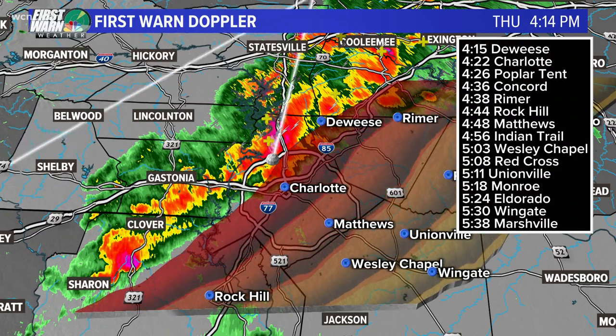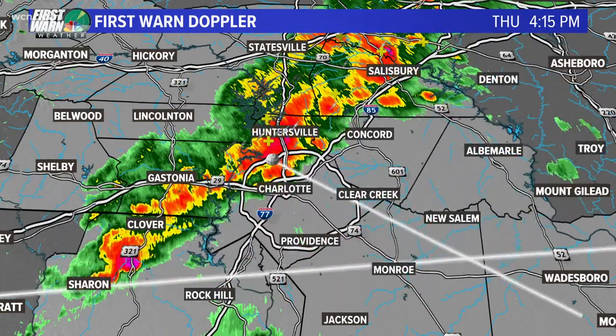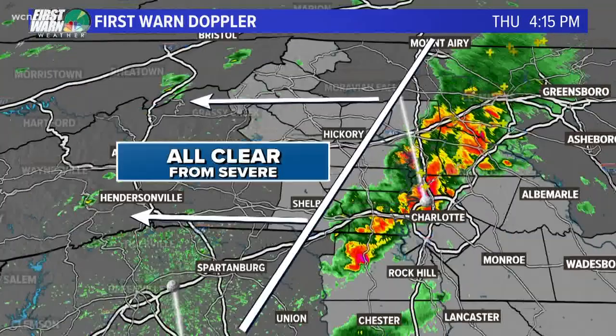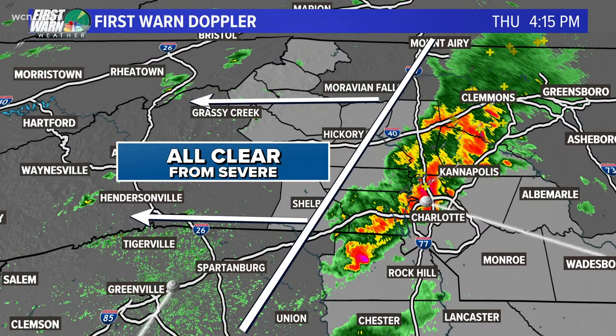This is moving east fairly quickly — that's the good news. The bad news is we have seen a lot of wind with this and even some damage to some tree branches. But behind it, this is the all-clear. Everybody west of that line is clear from severe weather.